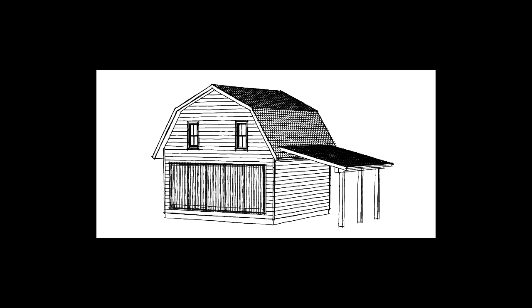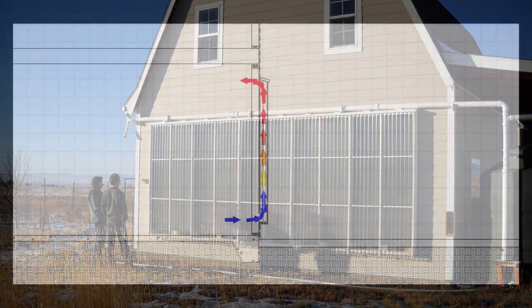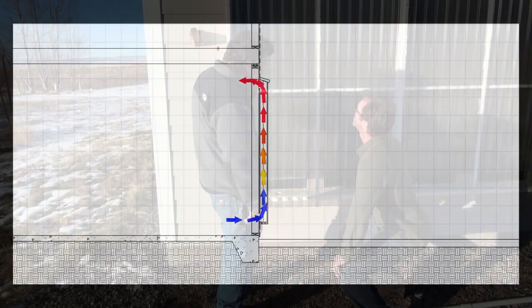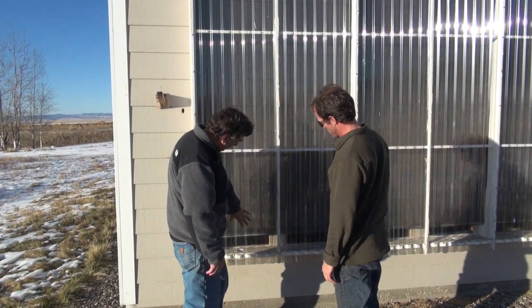Gary has installed a thermosiphon air collector on this south-facing wall. The simple, passive thermosiphon design uses only the buoyancy of heated air to create circulation through the collector. This particular heater is a design that Gary and Paul have been collaborating on for a number of years.